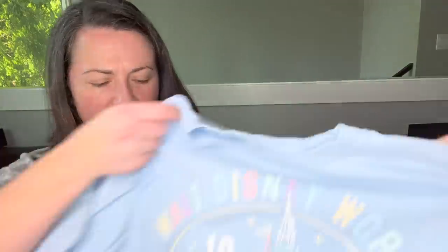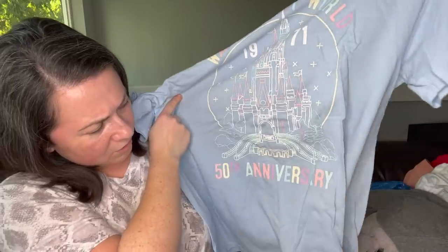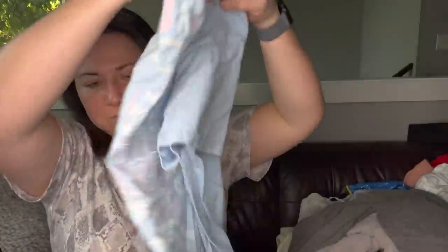This is so fun — it's a Walt Disney World t-shirt, but I do think this is something somebody maybe made themselves or purchased on Etsy. It's a size extra large. It says 50th anniversary, which would have been 2021 since it references 1971. So it's from last year.